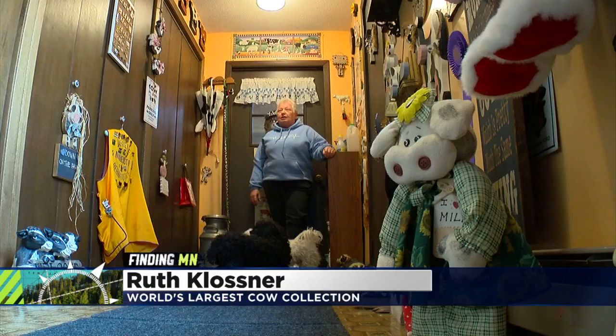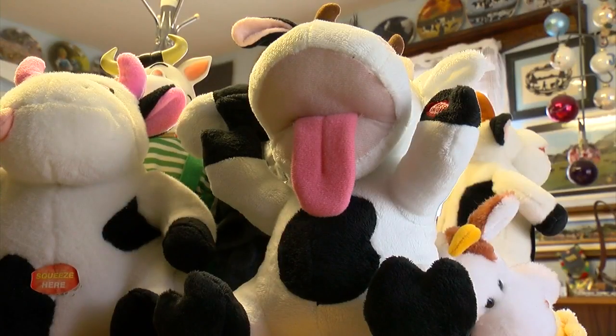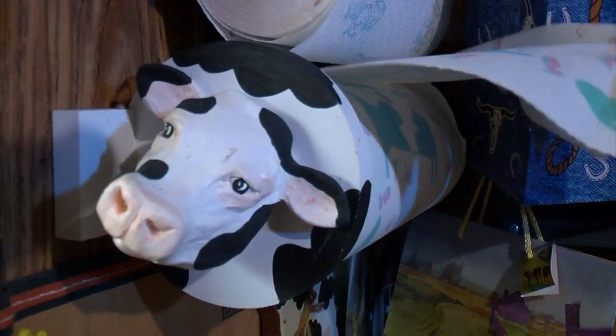They kind of walk in and go, 'Oh... you do have a lot of cow things, don't you?' I've just always loved cows — from the time I was a little girl and had pet cows on the farm, I've just always loved cows.